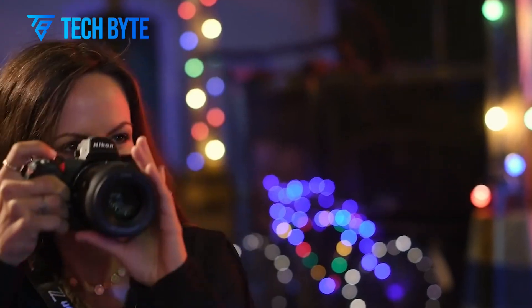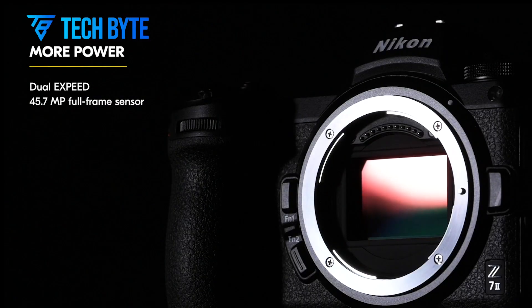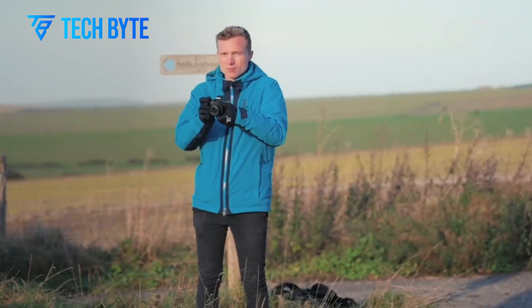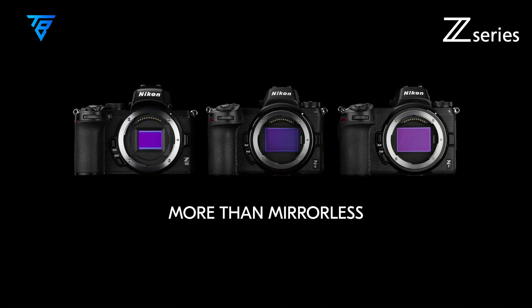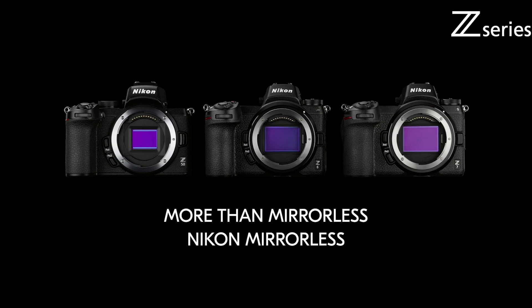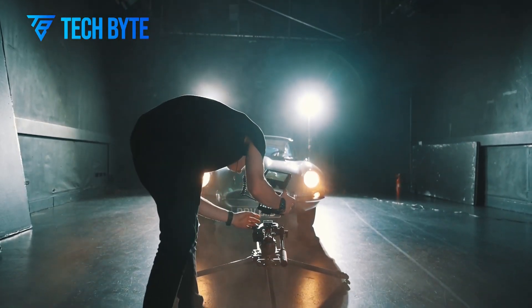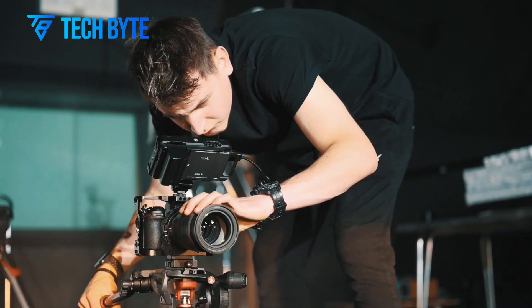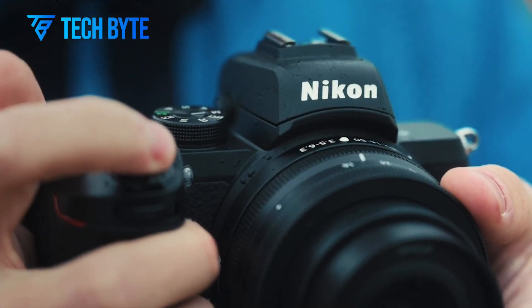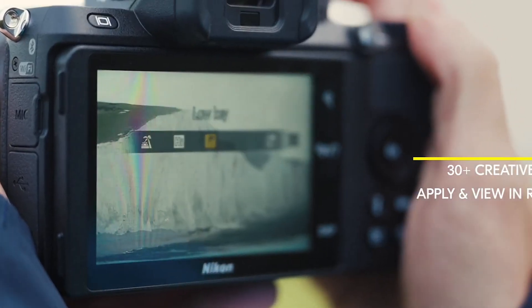The Nikon Z73 is the continuation of Nikon's legacy in offering high-resolution, full-frame mirrorless cameras. While its predecessor, the Z72, garnered praise for its image quality, the Z73 takes it even further, catering to photographers who crave impeccable detail and dynamic range. The camera is equipped with a 61-megapixel full-frame sensor that delivers breathtaking image quality, particularly for studio, portrait, and landscape photographers who need the highest possible resolution.